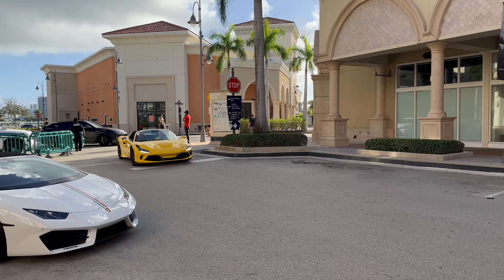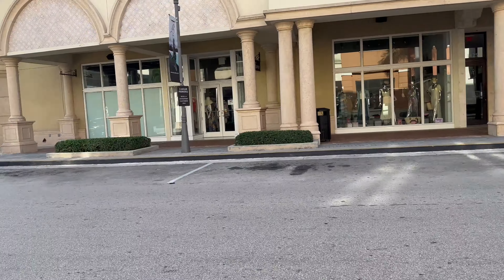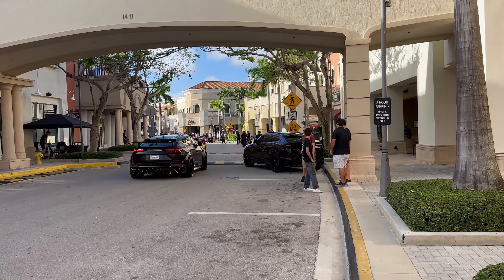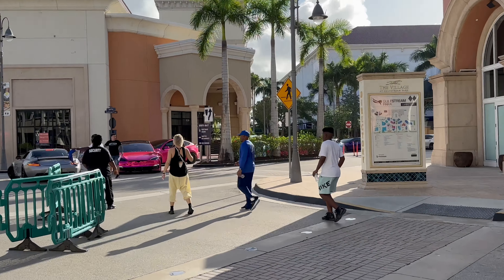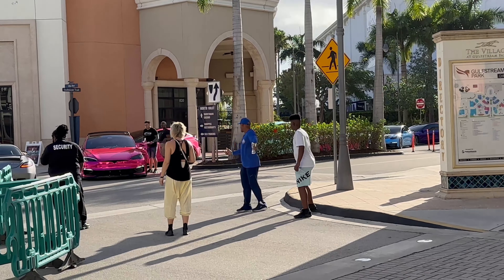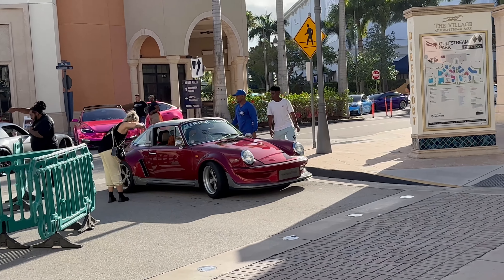Coming in through here: Ferrari F8 Tributo Spider in Giallo Modena, looking fantastic. And then there's Parrish — the man Floyd right there! He's in the zone. Happy birthday — he just had a birthday a couple of days ago. He is taking over like a boss.